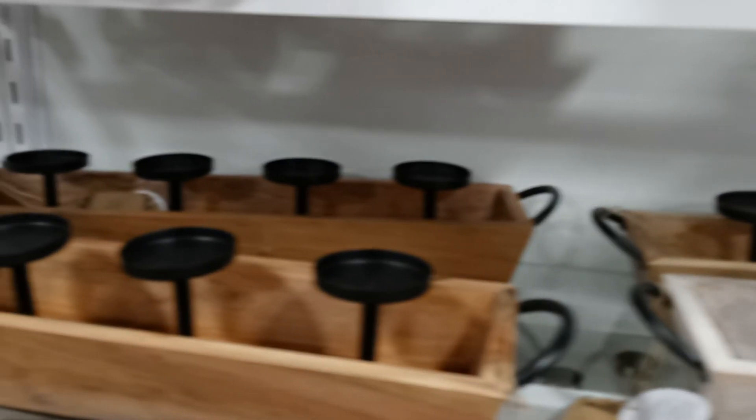So you guys want to see more? I will be bringing more videos to you guys. Look at these wee baskets — these are nice and they've got handles to them. I don't know how much they are. Let's see — I'm so close up. Let's go.